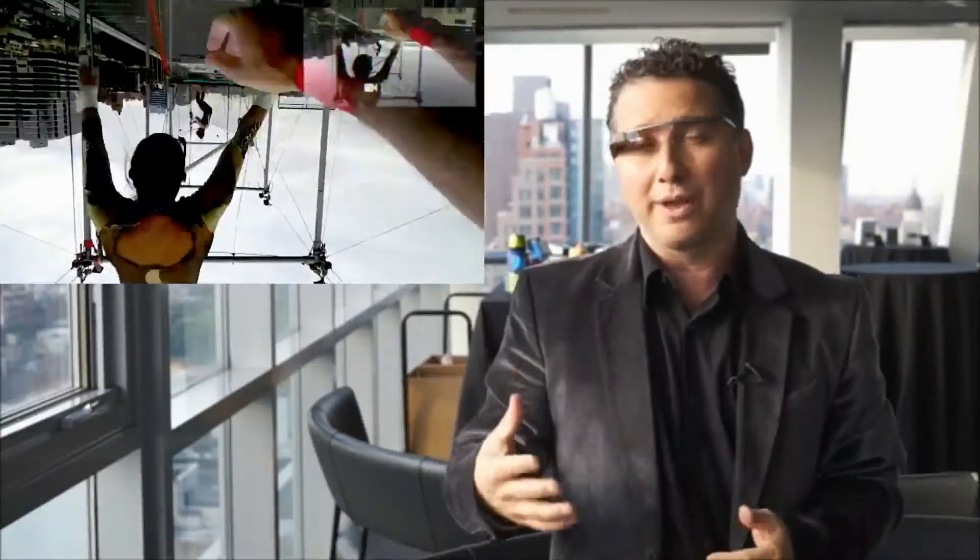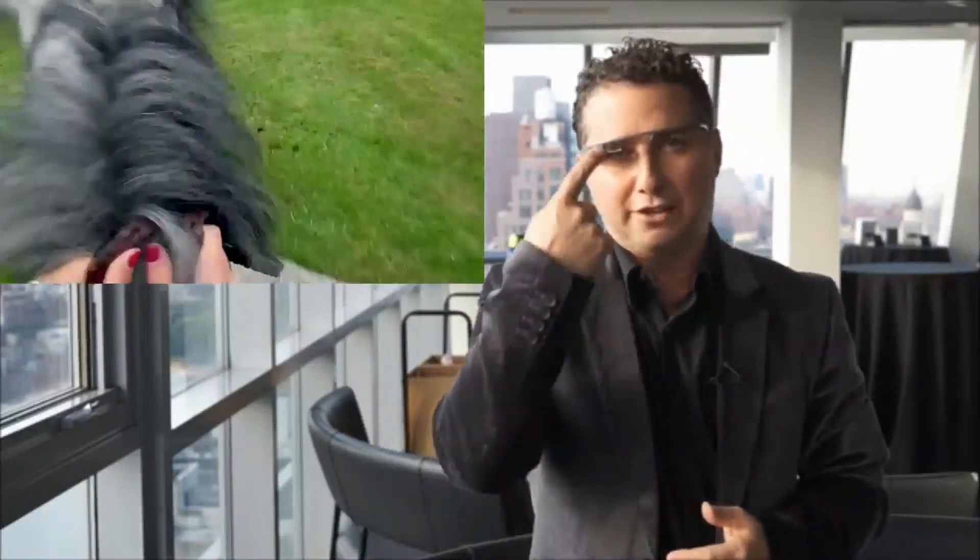The way it works is you say 'Okay Glass' followed by one of a number of commands. You can say 'Okay Glass, take a picture' and using that camera — you can probably see it in the middle there — it'll take a picture. Or you can say 'Okay Glass, shoot a video,' then share it or upload whatever you just shot to your favorite social media site, or email it.